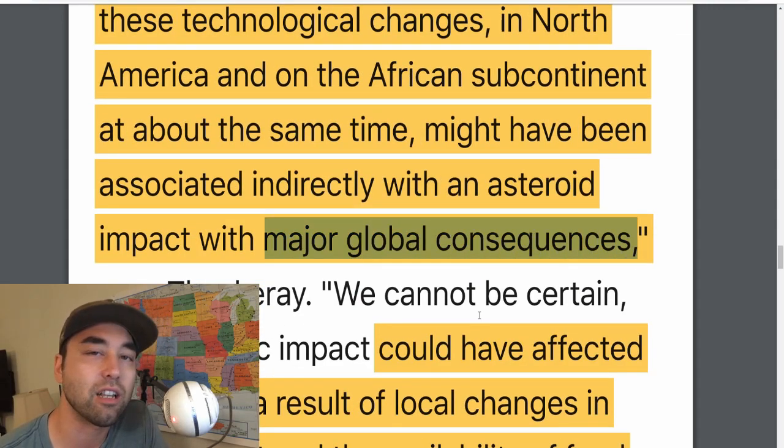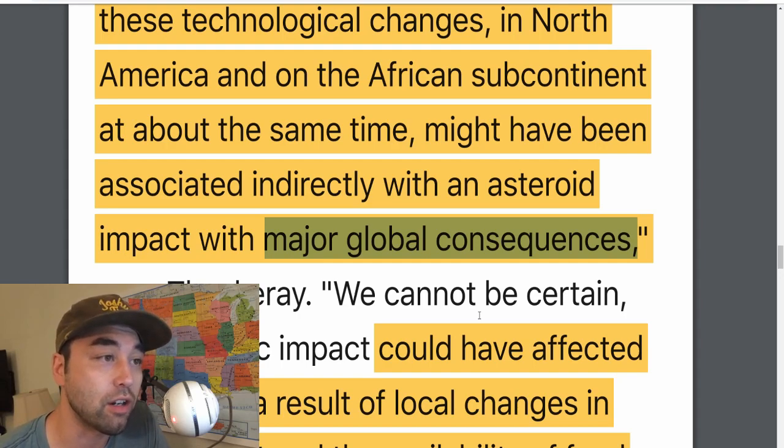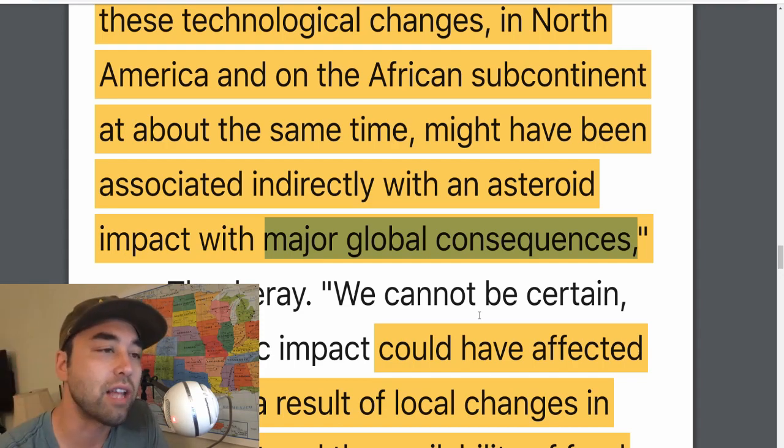A lot of people don't really think about what 'major global consequences' means. When they think of a comet impact, they think everything is on fire. That's not really the case — only a large portion of the Earth, like a couple continents, were immediately devastated. But then the after-effect — the 1,200-year period of darkness, being plunged into an ice age again temperature-wise — and then the Earth heals. It takes a millennium or two to heal, and then humanity reboots. It all fits within this time frame.